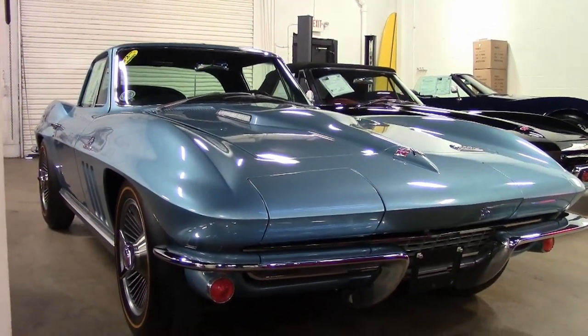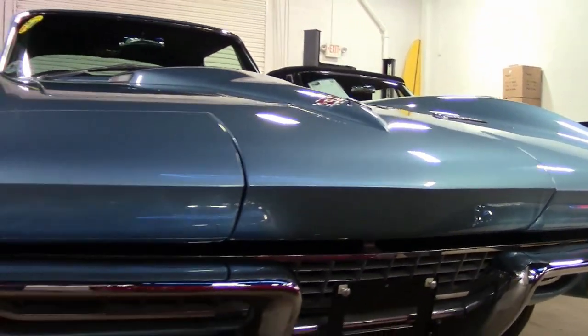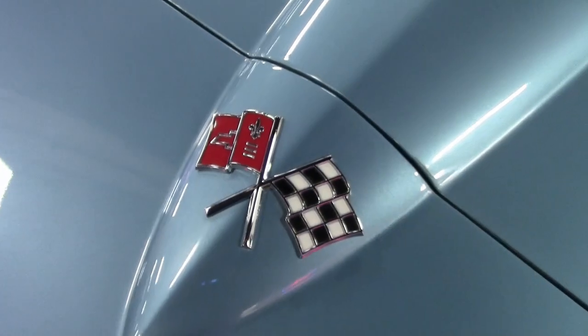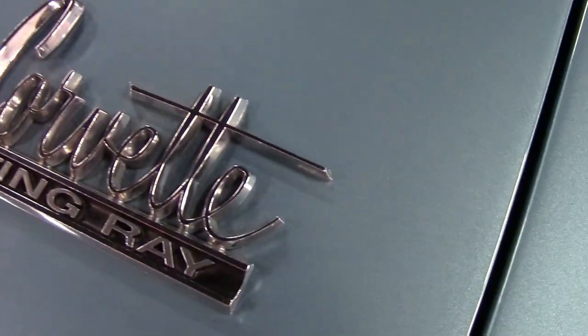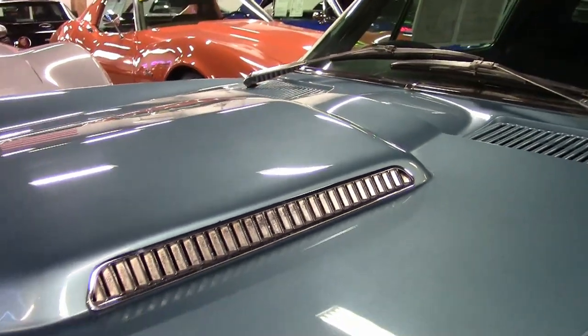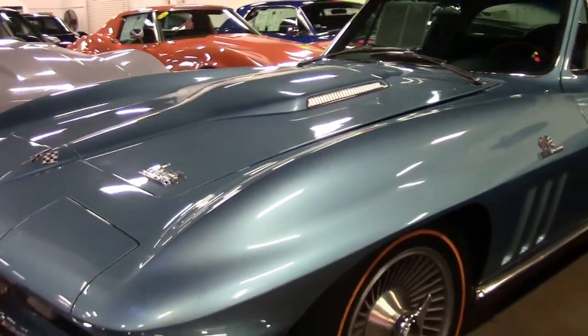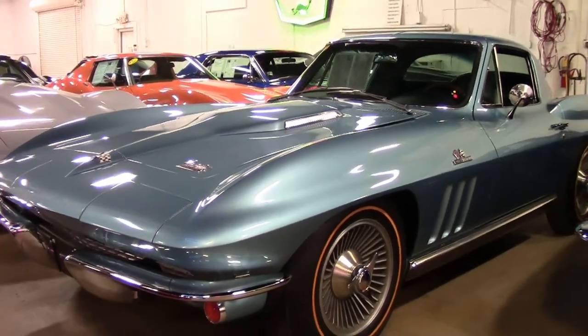This is a beautiful car. It has that code-correct Nassau blue exterior with a code-correct blue vinyl interior. My goodness, this car is a head-turner. Now under the hood, you'll find the matching numbers 390 horsepower 427 cubic inch L36 engine, matching numbers 4-speed manual transmission, and posi rear end.